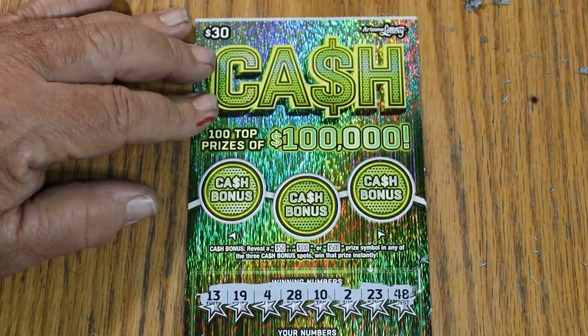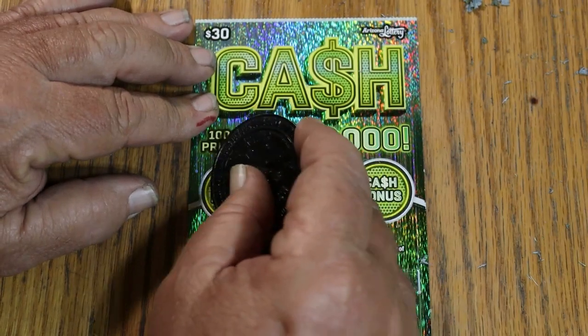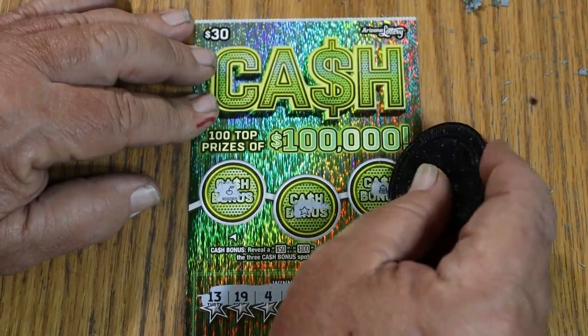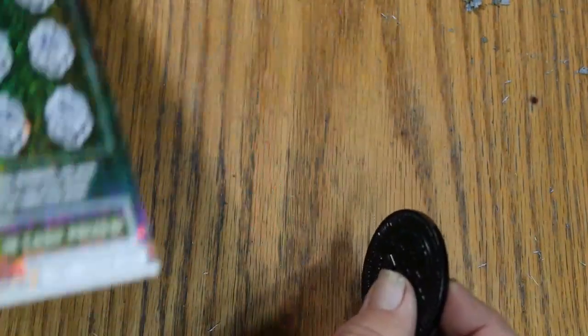In bonus world — no, no, and no. All right, first one's a dud.